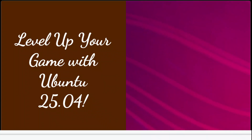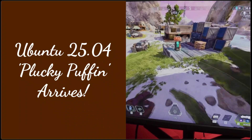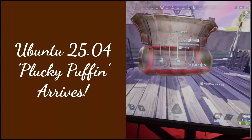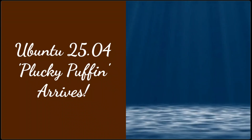Level up your game with Ubuntu 25.04. Want smoother gameplay and cutting-edge tech? Ubuntu 25.04, Plucky Puffin, is here. This interim release packs a punch with performance boosts and exciting new features. Let's dive in.